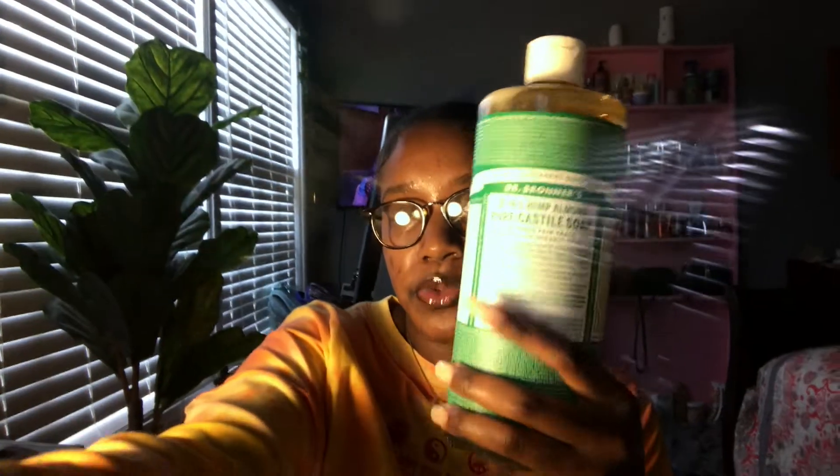Next is the Dr. Bronner's 18-in-1 Hemp Almond Pure Castile Soap. I've never had the almond one. Hopefully it smells decent — hopefully it reminds me of cocoa butter or shea butter. Let me smell it. This doesn't smell bad at all, I like the way this smells. It smells very light. It actually smells like something — kind of like peppermint mixed with eucalyptus. The almond smells really good.